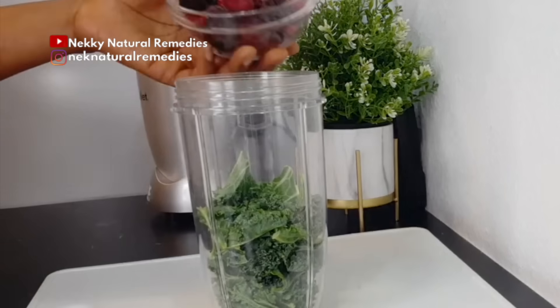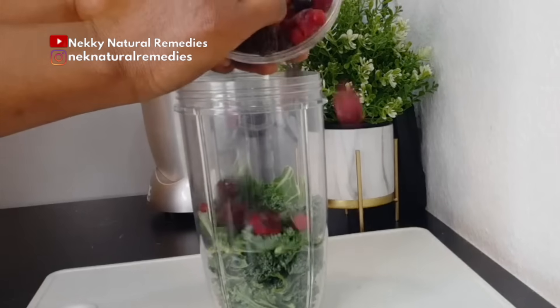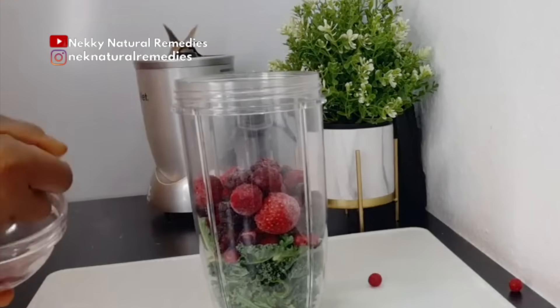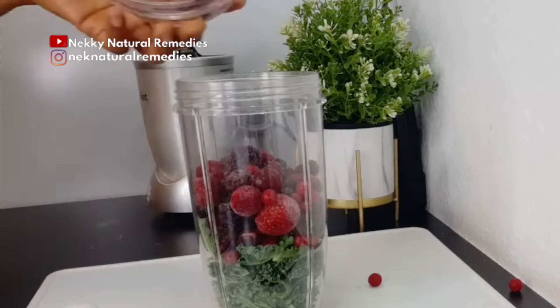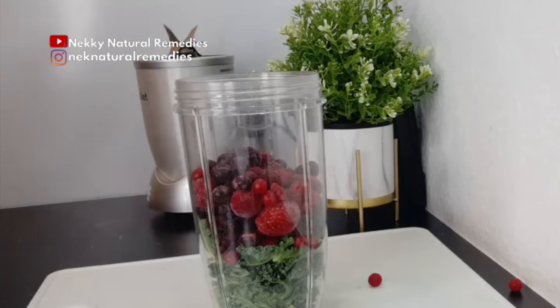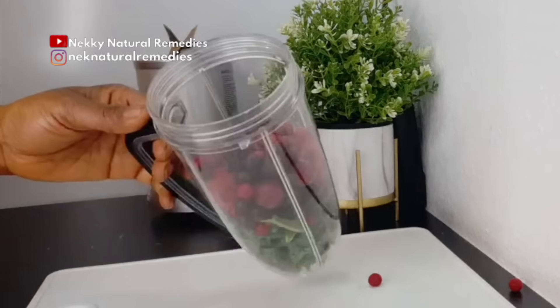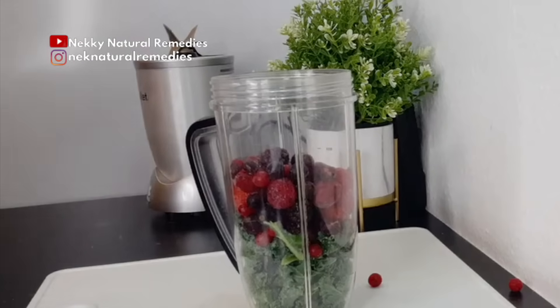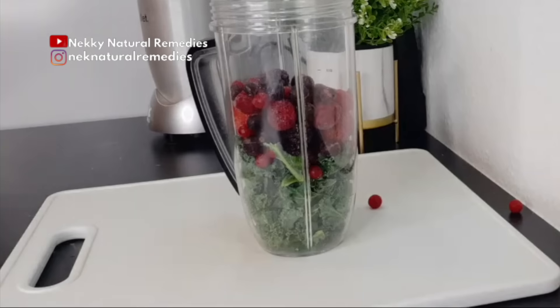Berries give your skin a glow and make your skin glow because they are high in vitamin A and vitamin C. I've said that several times on this channel — if you really want to improve your skin, you have to eat food high in vitamin C, because it is a great antioxidant that helps to fight against aging. All these vitamins and nutrients help keep your skin smooth while giving you a natural glow. There are a lot of things to benefit from berries aside from making your skin look beautiful.